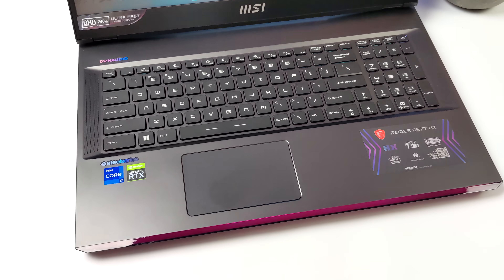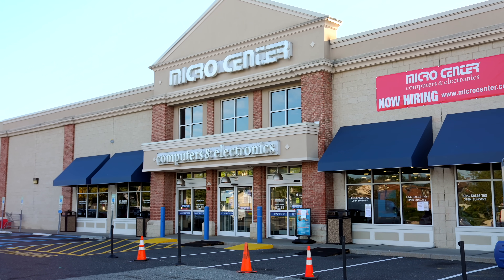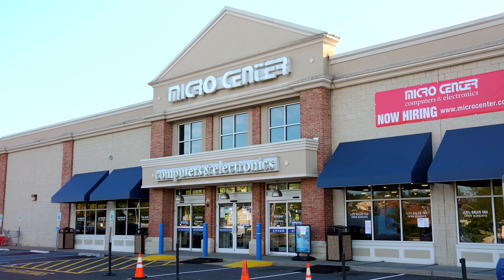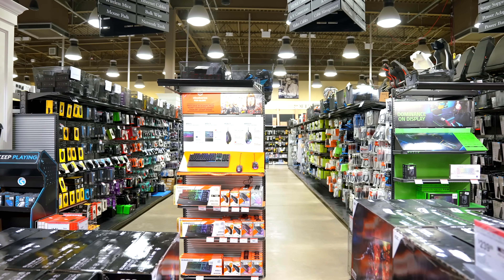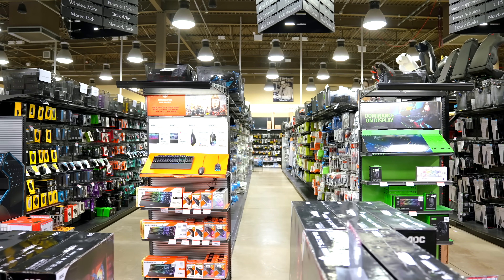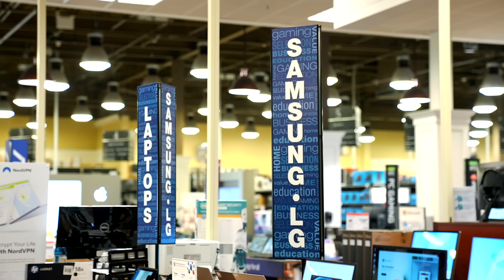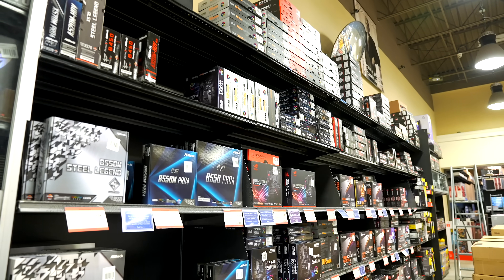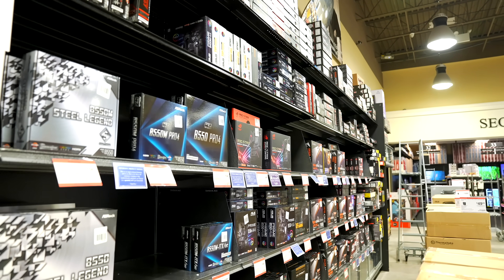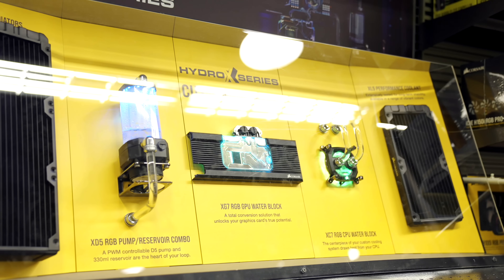This video is sponsored by Micro Center — there's no way I could get my hands on one of these without them, so I want to give them a big shout out for sending this over for review. If you're not familiar with Micro Center and you're a tech enthusiast, you really should be. They have real brick-and-mortar stores with 25 locations across the U.S., best selection, awesome prices, and a really knowledgeable staff who can honestly tell you if a product will work for your use case. Links will be in the description.